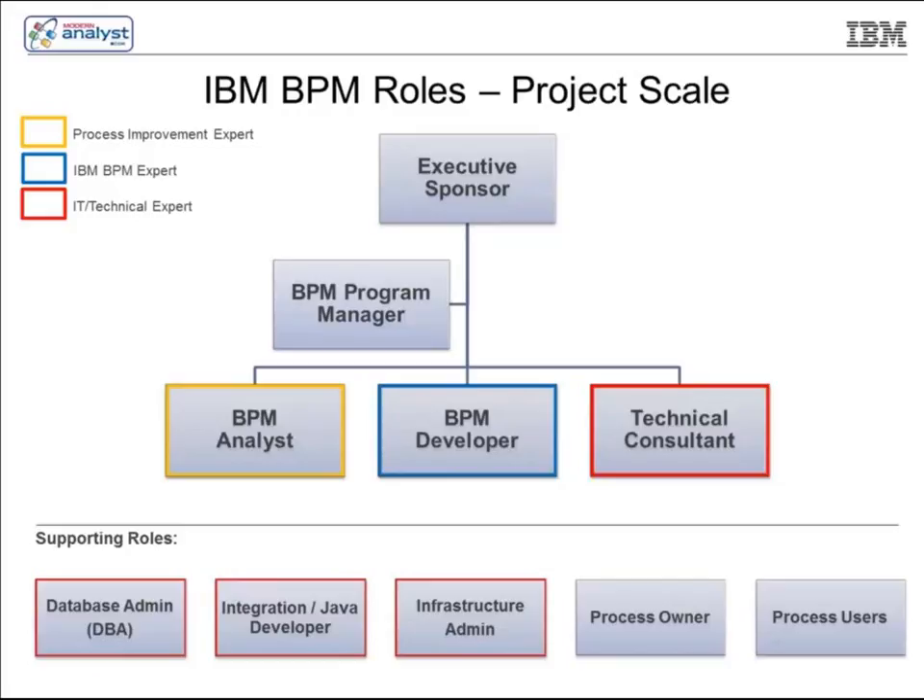Supporting roles include a database administrator, an integration or Java developer to support the technical consultant — perhaps creating web services into backend or older systems — plus infrastructure administration, process owners, and process users. Those last two points are critical: process owners and process users need to be actively engaged from day one and stay engaged throughout the development cycle. Companies that do that have the highest degree of success above anybody else. Companies that don't have about a 50-50 chance of the project ever being successful.